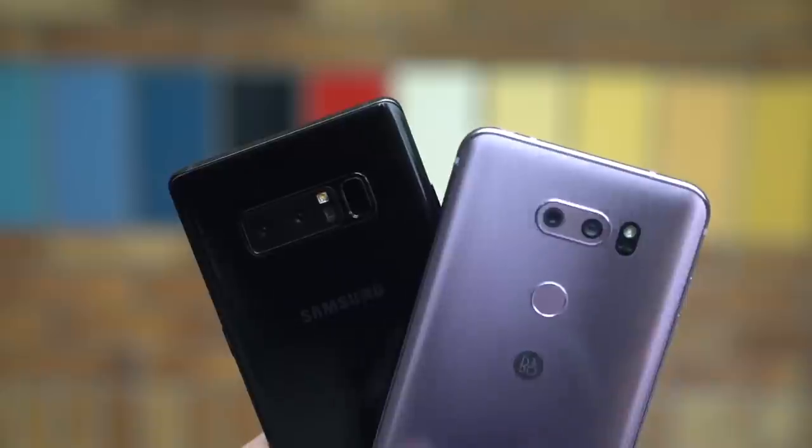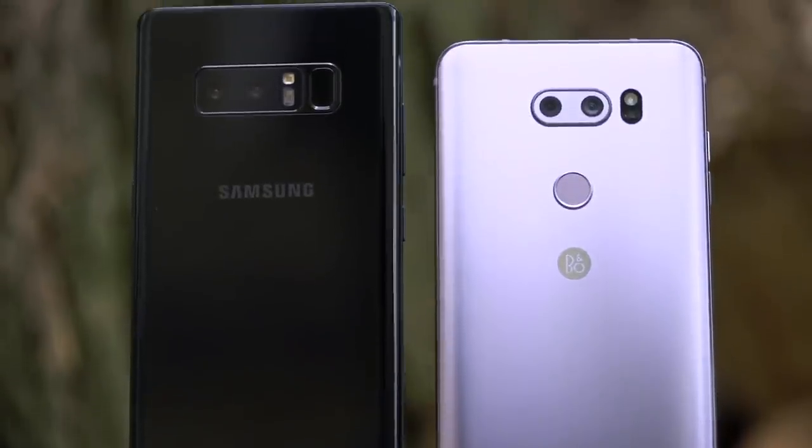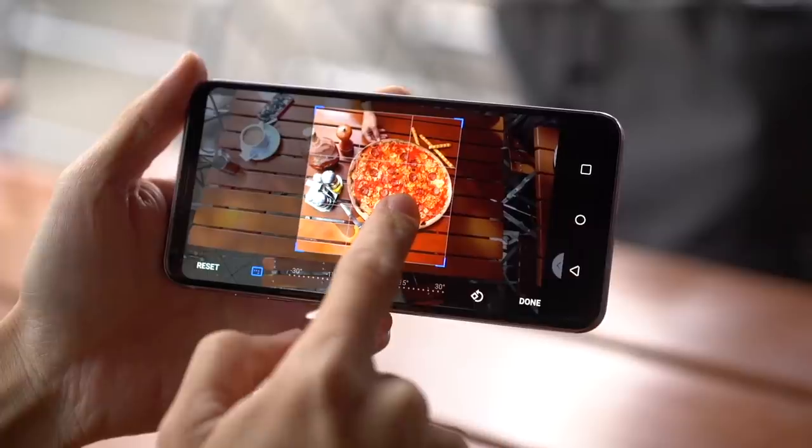Nicole and I did our first video together a few years later in Berlin, comparing the Galaxy Note 8 versus the LG V30 in a zoom versus ultra-wide showdown — and in that video she tricked me to say this: "I'm Nicole Scott from Mobile Geeks and I'm the kind of gal who likes a wide angle." "And I'm Michael Josh from Gadget Match and I like zoom zoom zoom in the boom boom."